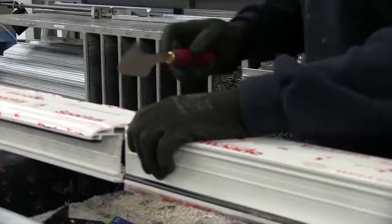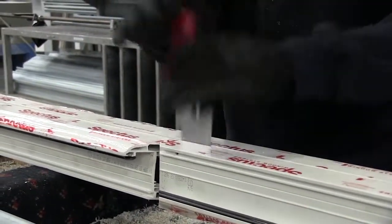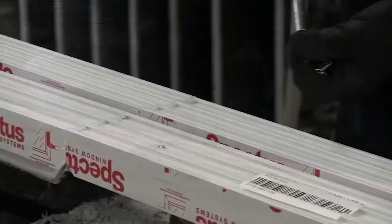Our product range is one of the most extensive in the industry and we invest heavily in the latest technology and equipment to ensure that we are able to provide a high quality solution for our customers.